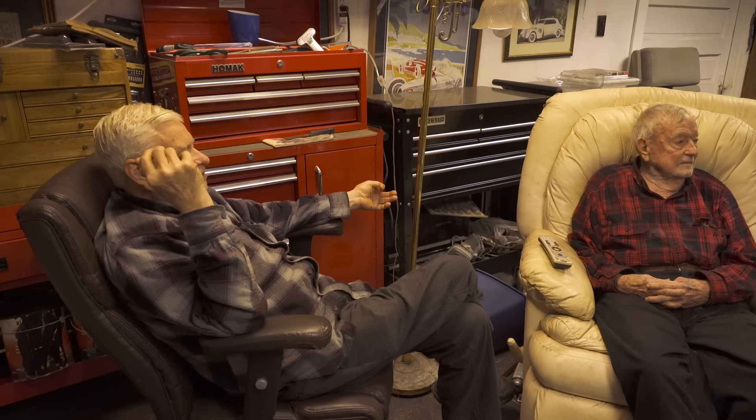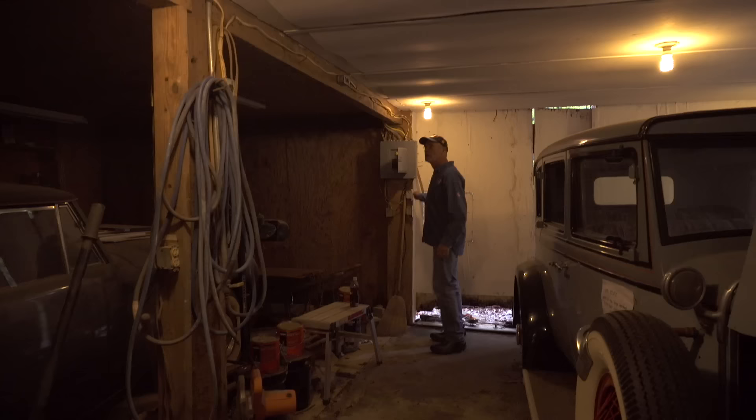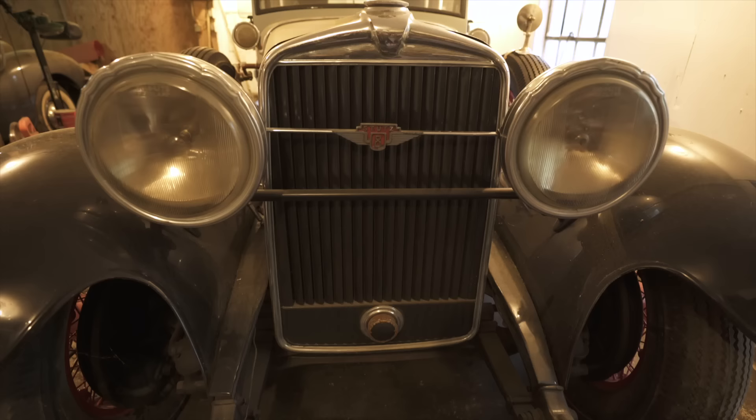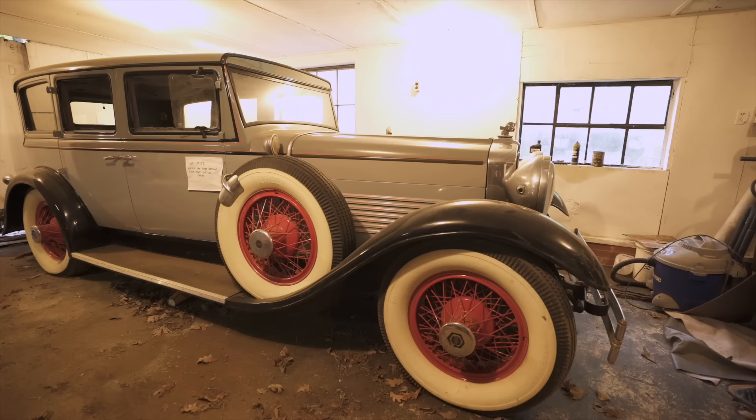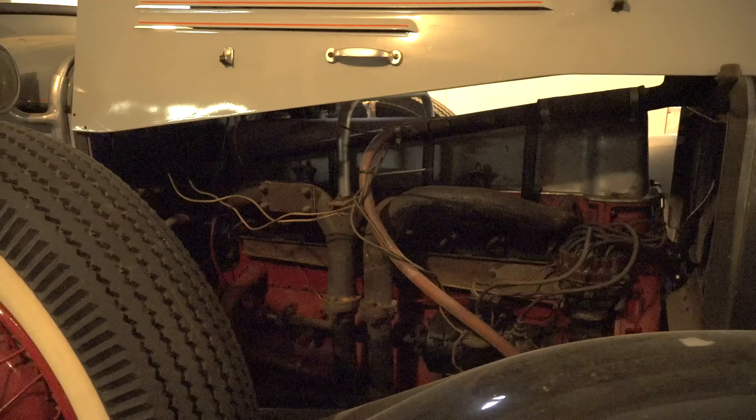Since we're in here and it's raining, let's look at the Lincoln and the Stutz. Now they're dirty — I had cleaned them up. Good, we don't want them clean. He had a lot of fast cars and drove fast a lot, but never had a ticket. And this is a 1929 Stutz — overhead camshaft vertical engine.